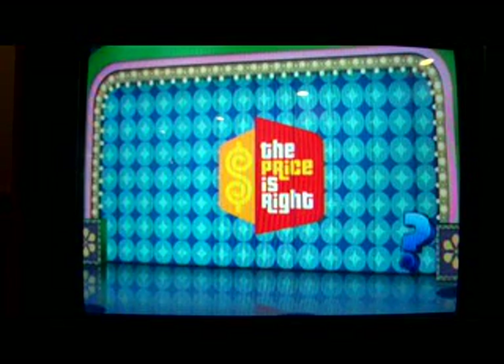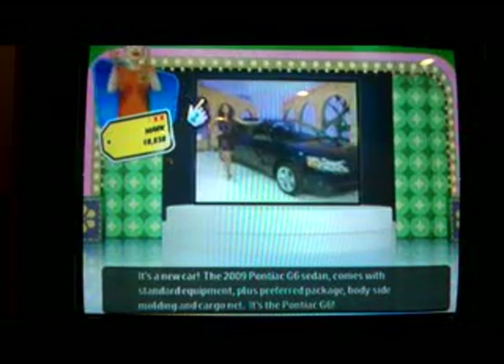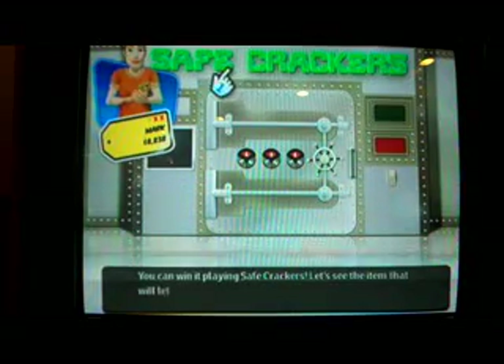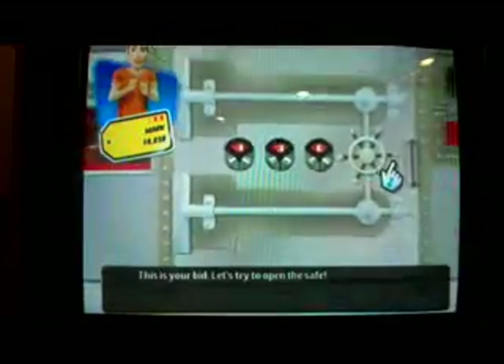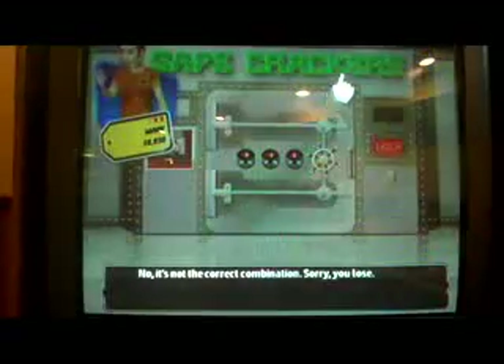I'm up to $8,838 and if I win Safe Crackers that should put me in five figures! Playing for a 2009 Pontiac G6 Sedan with preferred package — I would love to win that! I need to crack the safe by guessing the price of her watches. The last number is zero, so I'll say $650 — but it was $560! So close.